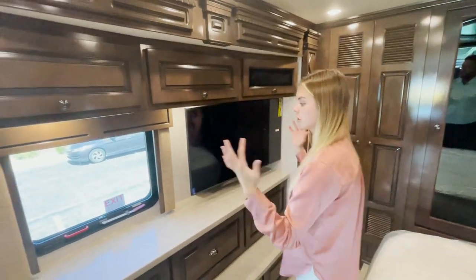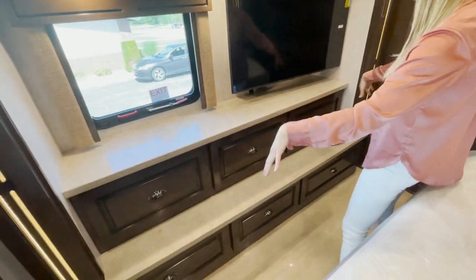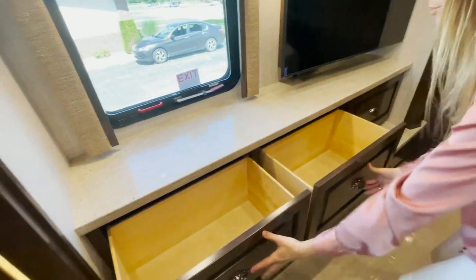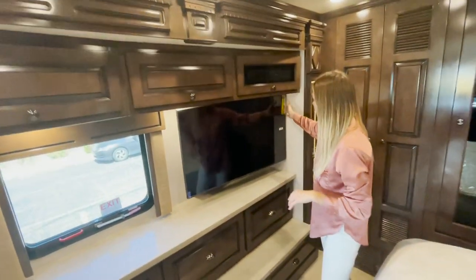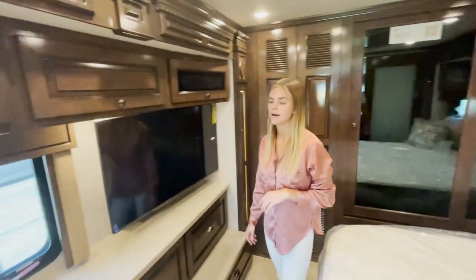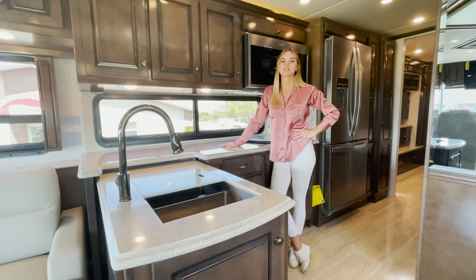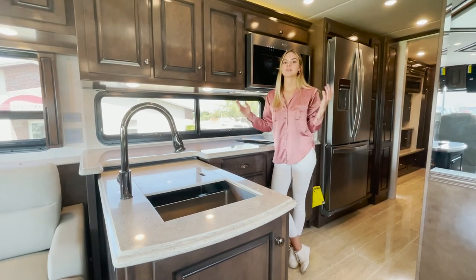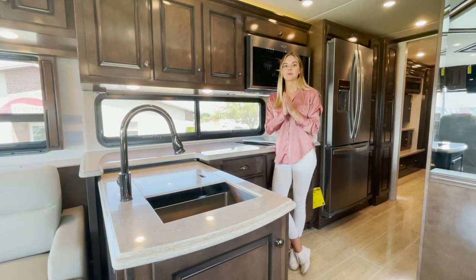Moving over here — across from your bed, you're going to have your egress window and a ton of different storage below, about six deep drawers. You're also going to have your 43-inch Samsung TV back here in the master. I'm Megan, and as always, if you have any questions, don't hesitate to reach us at Newmar Sales or one of our Newmar dealers. Thank you for coming and exploring the difference with me here in our 2022 Dutch Star 3717 — I will see you soon.